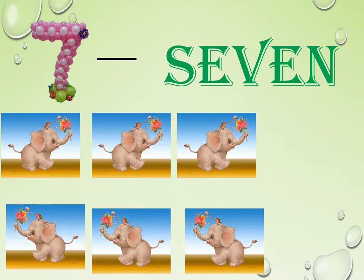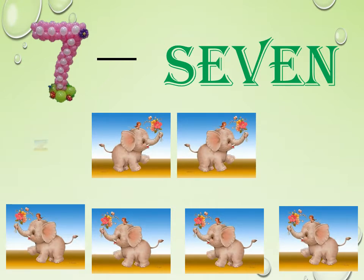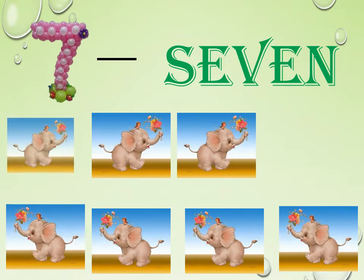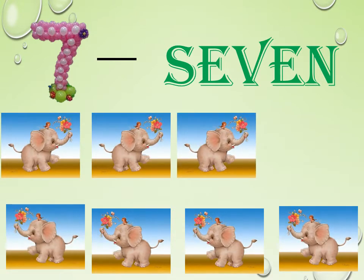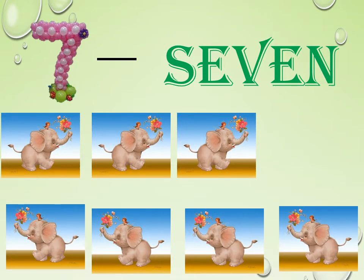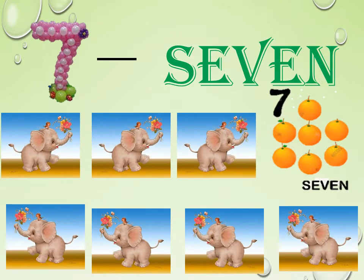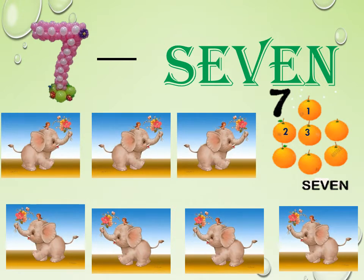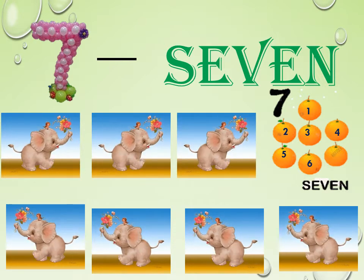Let us count the baby elephants here. See how cute they are. Count them: 1, 2, 3, 4, 5, 6, 7. Here we have 7 elephants. Look at the oranges here. Let us count them: 1, 2, 3, 4, 5, 6, 7. We have 7 oranges.